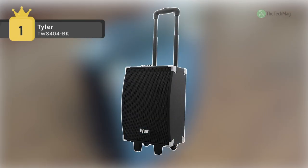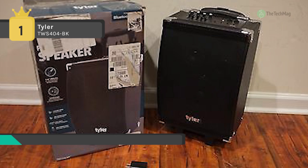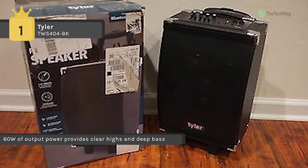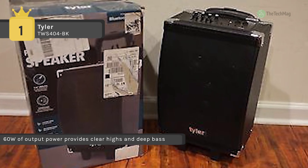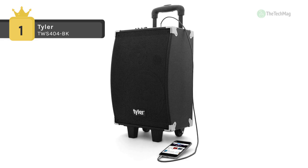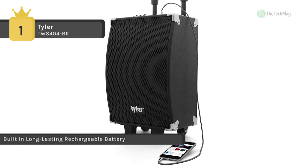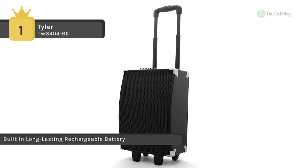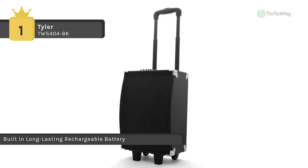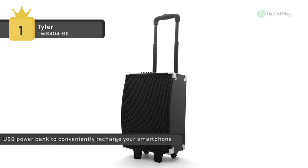Holding the first place among the list of best party speakers, we have the Tyler TWS404BK. It is a dynamic powerful speaker system with 60 watts of output power providing clear highs and deep bass through its 8-inch two-way speaker system powered by a built-in 60-watt dynamic power amplifier. It has a built-in 5-band equalizer that ensures you always have the perfect sound with no distortion. It also has an extended lasting battery capable of providing up to 75 hours of use on a single charge.